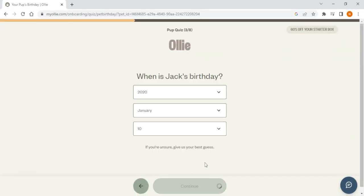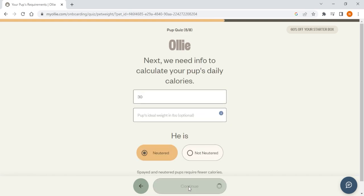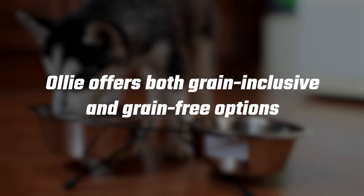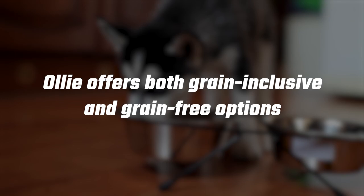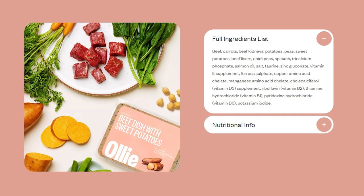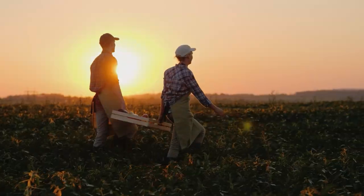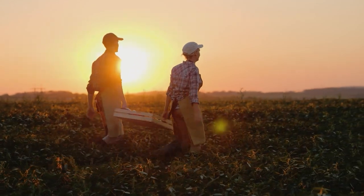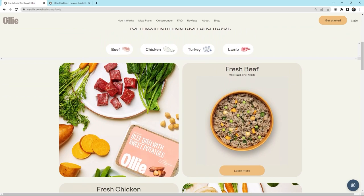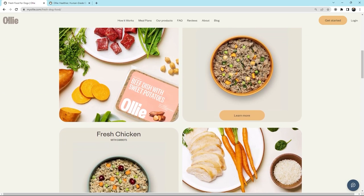Their meal plans are based on age, breed, activity level, allergies, and ideal weight, and they work with specialized veterinarians to formulate their recipes. Ollie offers both grain-inclusive and grain-free options. Each human-grade recipe uses a significant amount of named meats as its dominant source of animal protein, sourced from family-run farms in the United States and Australia. Overall, Ollie is your best option if you want grain-inclusive fresh food with a flexible and affordable subscription plan.